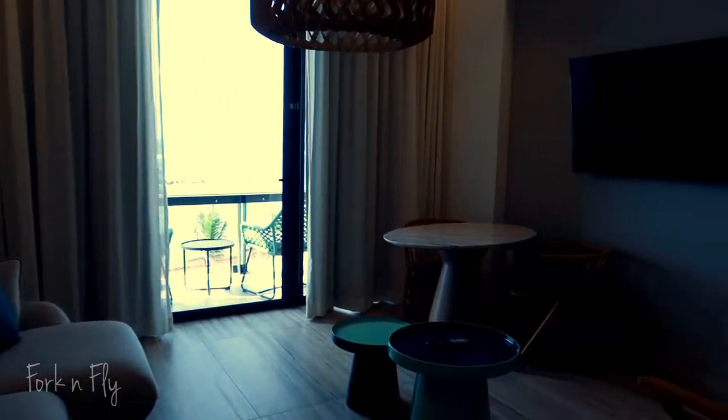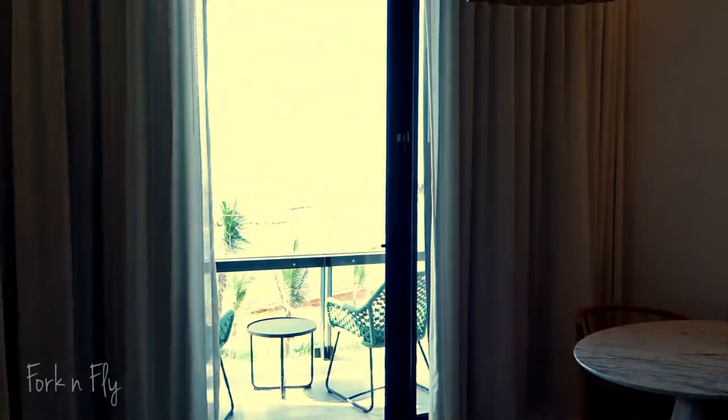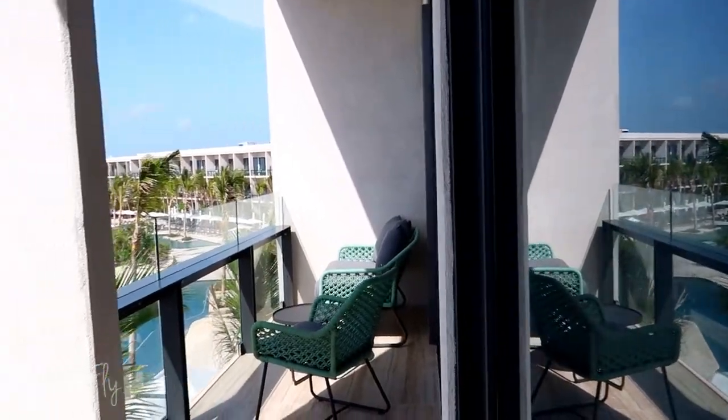There is a living room with a sofa and dining area. The balcony has a table and two chairs, perfect for watching the waves.